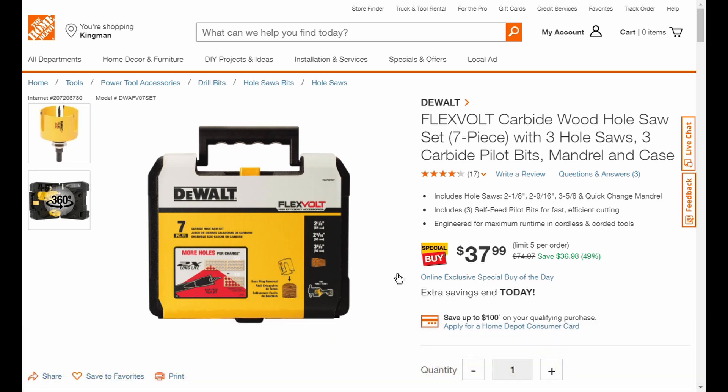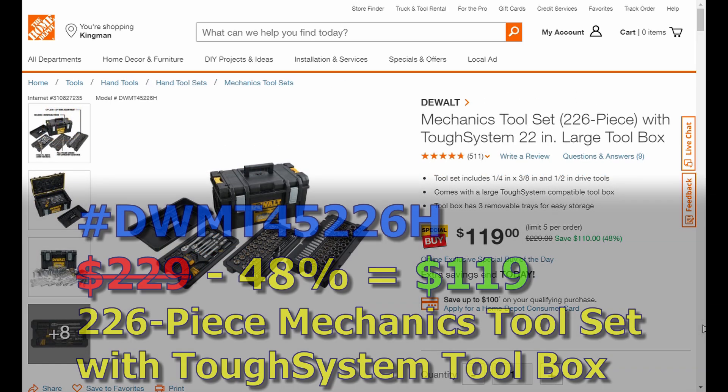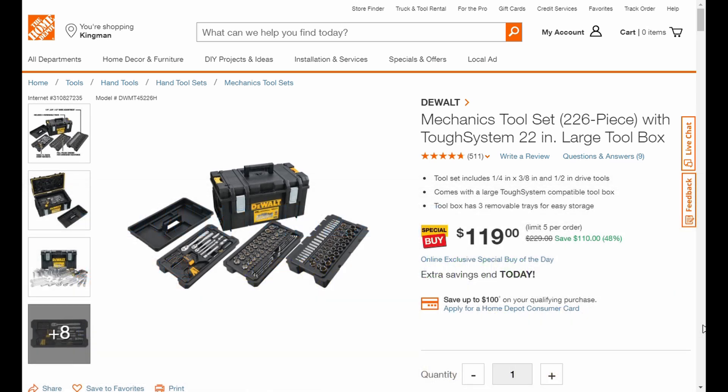Our last deal is the mechanics tool set — 226 pieces. What I really like about this set is it comes with the TOUGH system stackable toolboxes: four removable trays so you can take what you need. It's rated IP65, so you don't have to worry about rust — dirt and water won't get inside while it's closed.